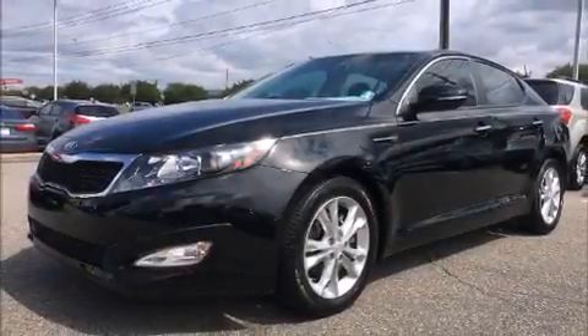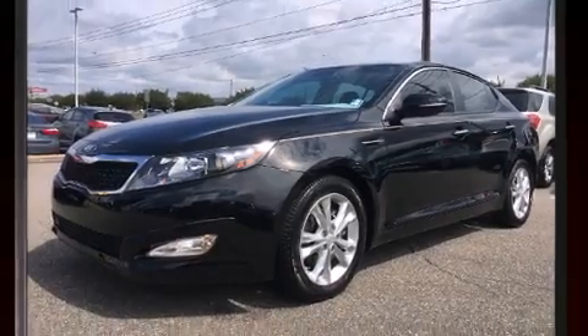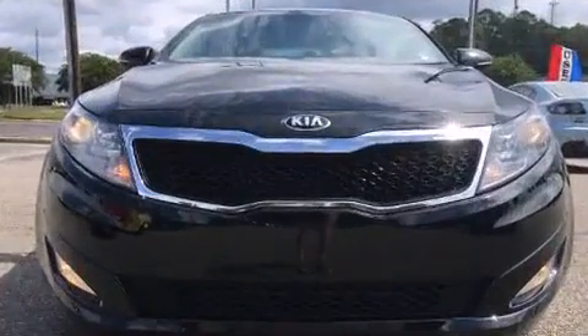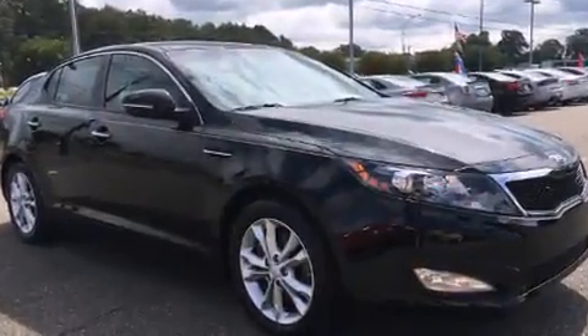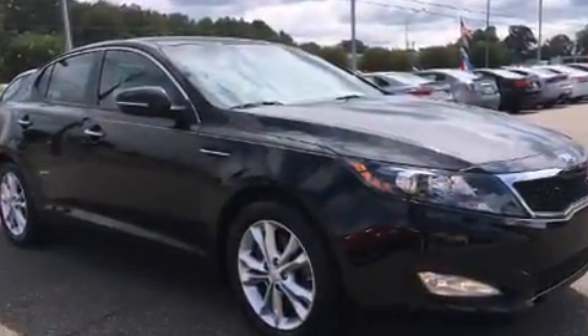The 2013 Kia Optima. This four-door, five-passenger sedan is still under 75,000 miles. It features a front-wheel drive platform, an automatic transmission, and a 2.4-liter four-cylinder engine.